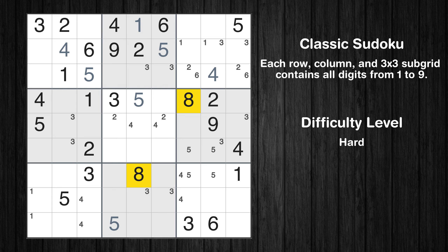Let's move to number 8. Only two positions left in the second box where value 8 can be placed. Only two positions left in the first box where value 8 can be placed.